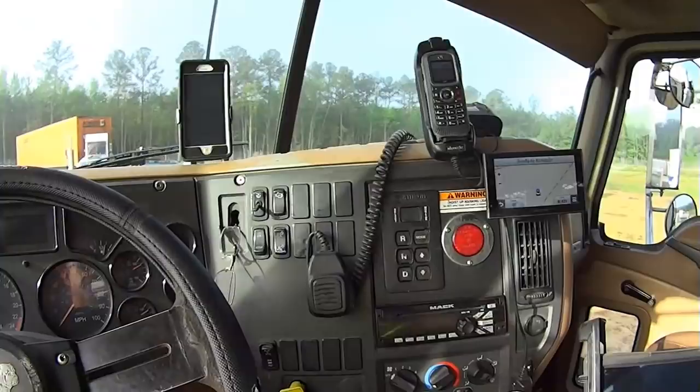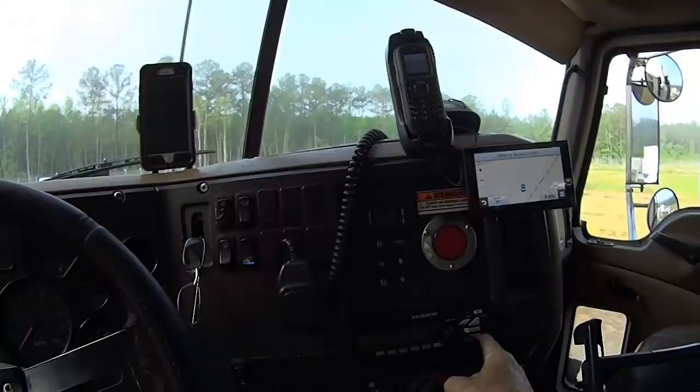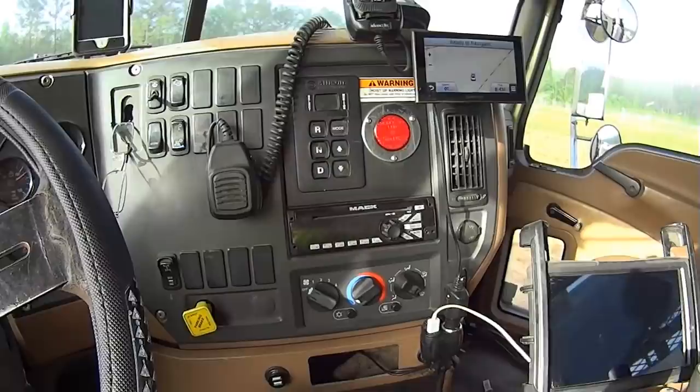We've got a radio — AM, FM, CD, auxiliary in — so we can plug in our phones if we want to listen to music. Air conditioning — although my AC is out right now, there's a hole in the line. They ordered the part yesterday so it should be here today or tomorrow.